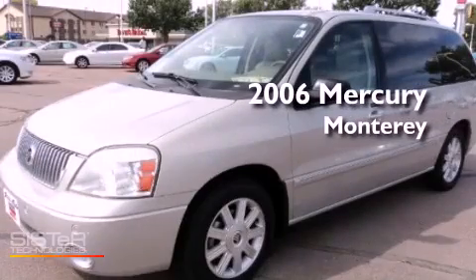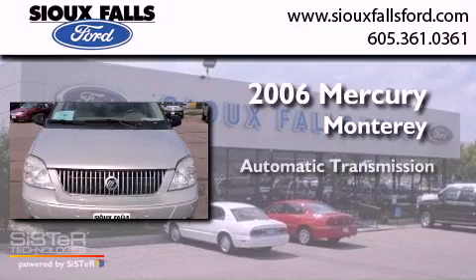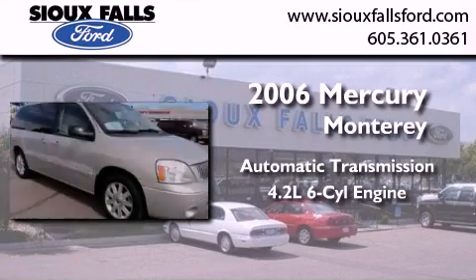This is a 2006 Mercury Monterey. This minivan has an automatic transmission and a 4.2-liter V6.